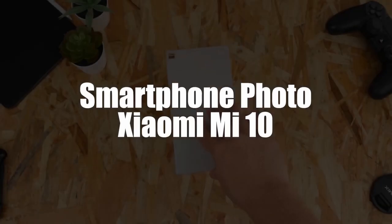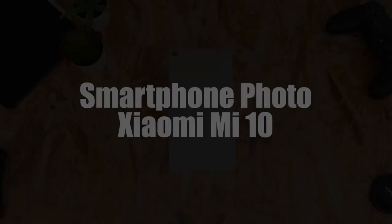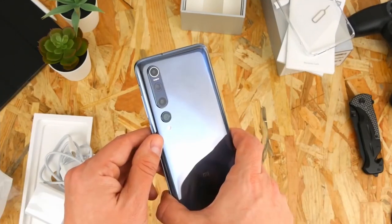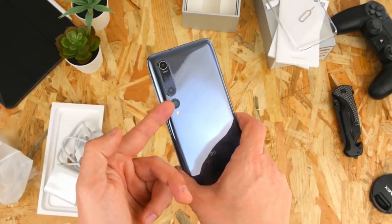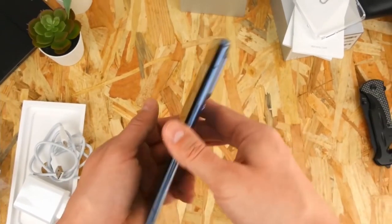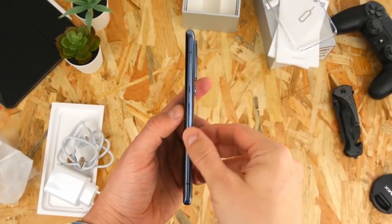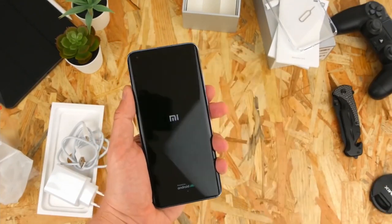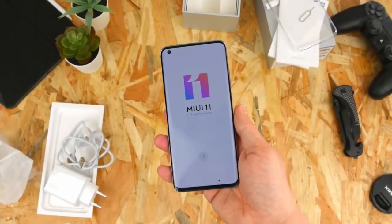In fourth place, we selected the Xiaomi Mi 10. This photo smartphone integrates the Qualcomm Snapdragon 865 processor, one of the most powerful available. It offers a huge improvement in performance, connects to 5G to give you ultimate speeds never seen before, and unlike previous generations, it allows lower energy consumption.